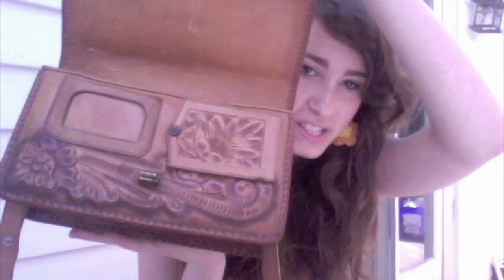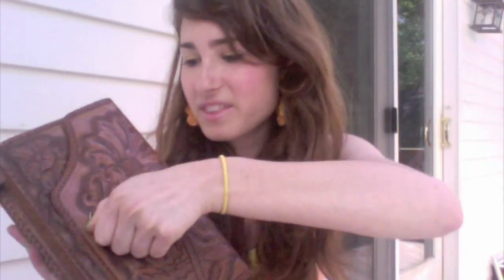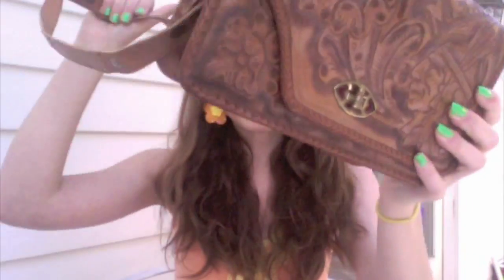Then I went to the Salvation Army and I got this purse right here. It has a Native American design on it, which I love, and it was $5 — which I think is a really great deal because I looked on Etsy and they're selling purses very similar to this for like $60. I think it's real leather and everything. The back looks like this. I think it's so cool, and I especially love it because I'm Native American.